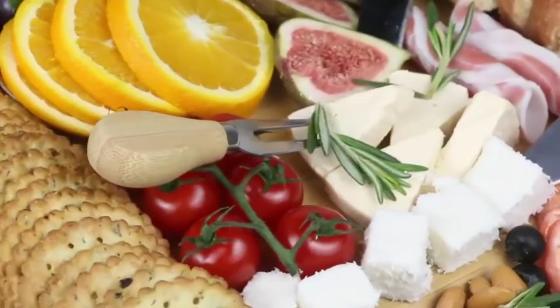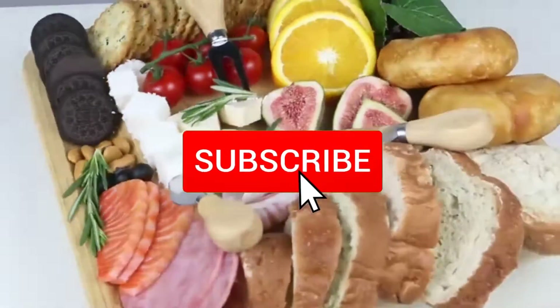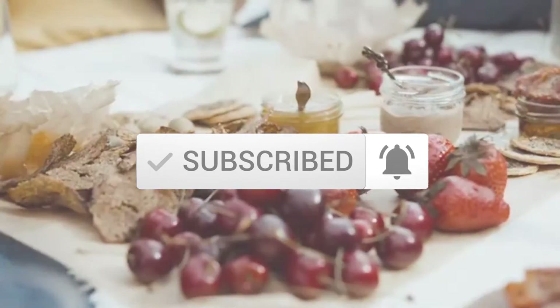You can check out the description below for more information and make sure you subscribe for more reviews. Let's get started with the video.